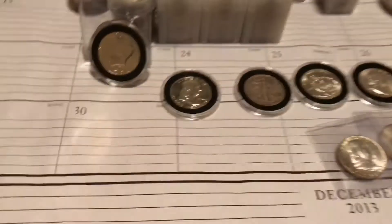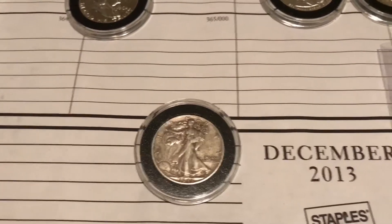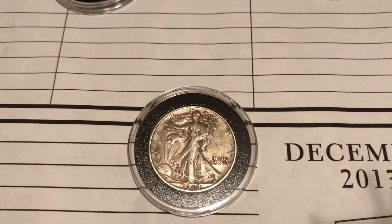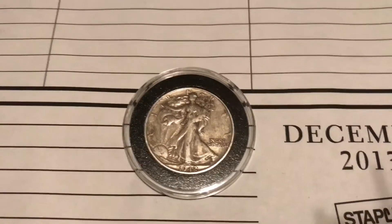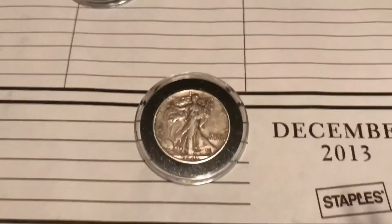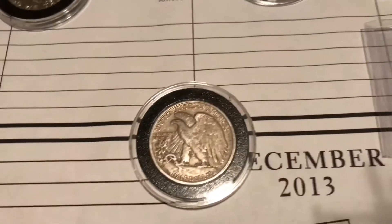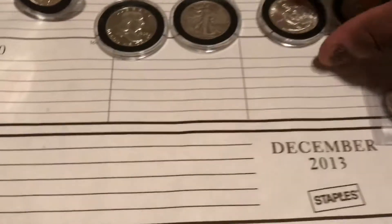That's why I keep it in its own tube. And this right here was my first Walking Liberty half dollar that I found coin roll hunting. It's in pretty good shape — actually really good shape. That's why I have it in its own tube, because it was my first Walker I found, so it's important to me.